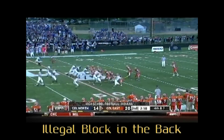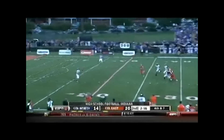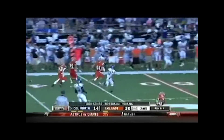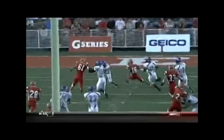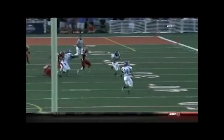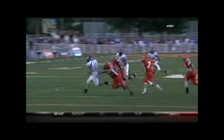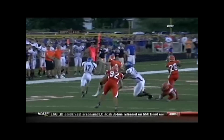The receiving team, number 87, blocks the opponent from behind in the numbers at the point of attack, the 32-yard line. The player is in chase mode when contact is made from behind.